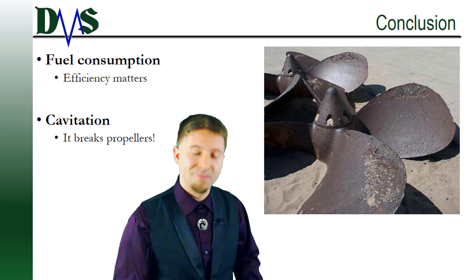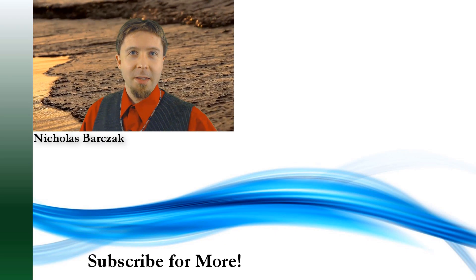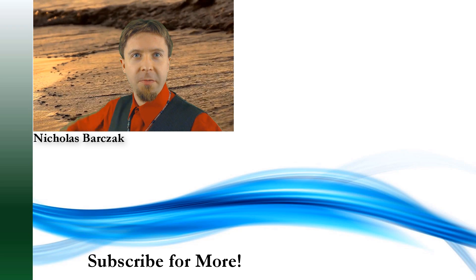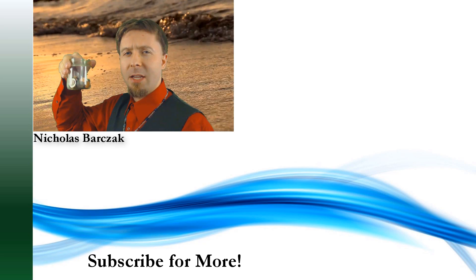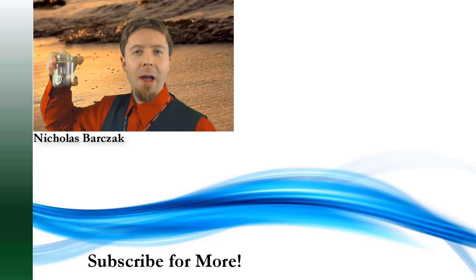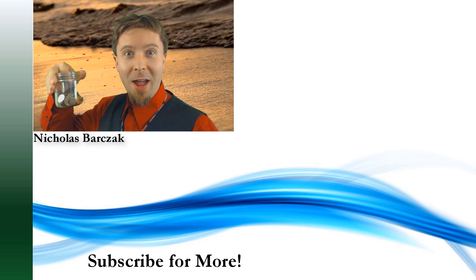Thanks very much. I'm Nick, the Naval Architect. We've reached the part of the show where I ask for tips — in this case, I just need you to click that little subscribe button. Subscribe!